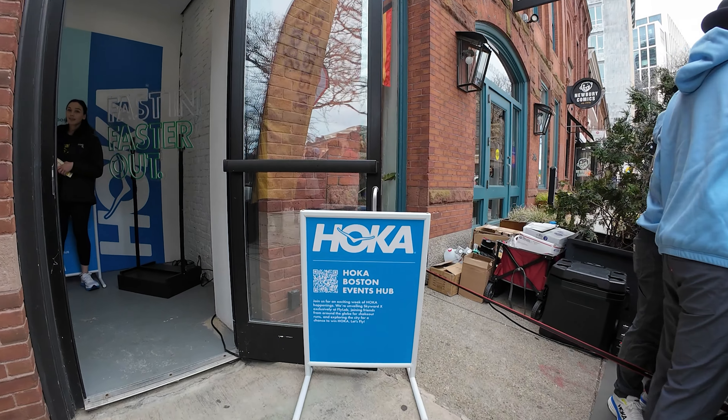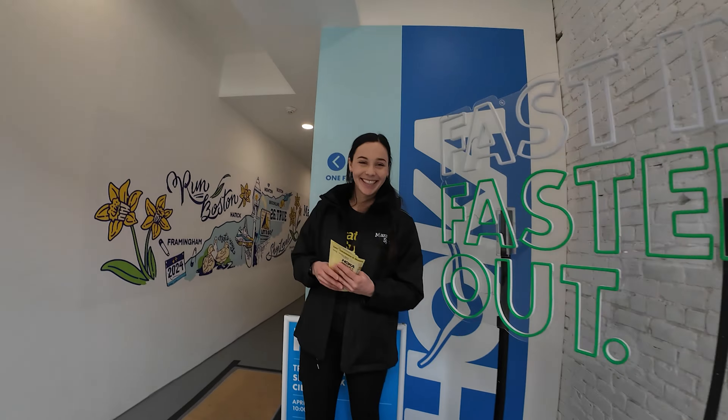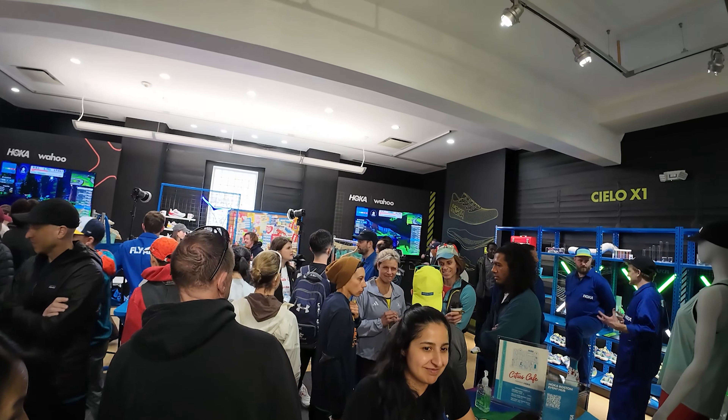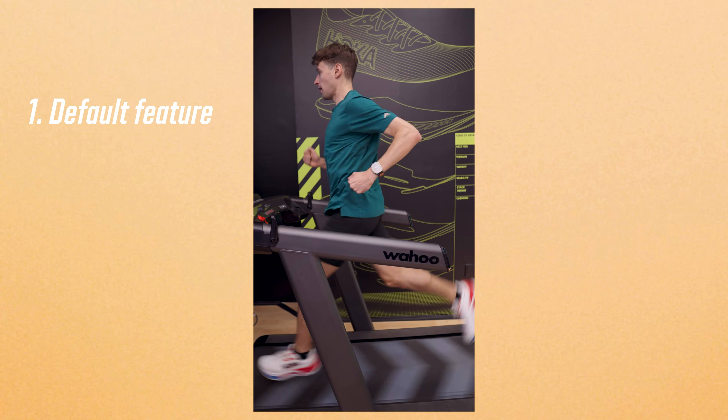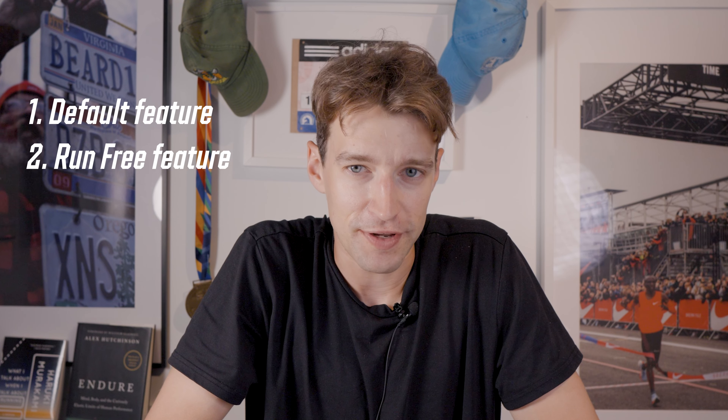It all started at Boston Marathon weekend as I walked into one of these fancy running pop-up shops where there's a bunch of shoes on the walls and two fancy treadmills at the back end of the store. A guy holding a clipboard comes up to me and says, on these treadmills you can run a four-minute mile. And I said, geez, I can't even do that on land. Then the man gives me a pair of Hoka Skyward X running shoes, turns the treadmill on, and shows me its two features. The first is the default feature, which makes the Kicker Run operate like a regular treadmill, and then the second is the run-free feature.